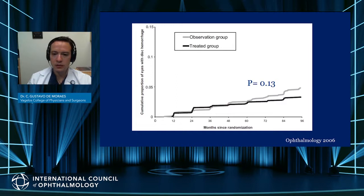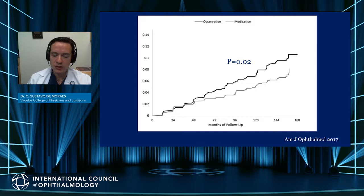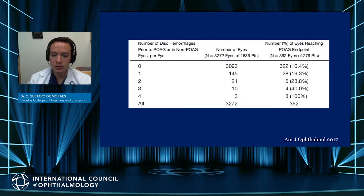In the first analysis of the OHTS, there was no significant difference in the rate of disc hemorrhage in treated and observed groups. However, the most recent analysis of this data shows that this difference was significant — patients who were treated were also less likely to develop disc hemorrhages.